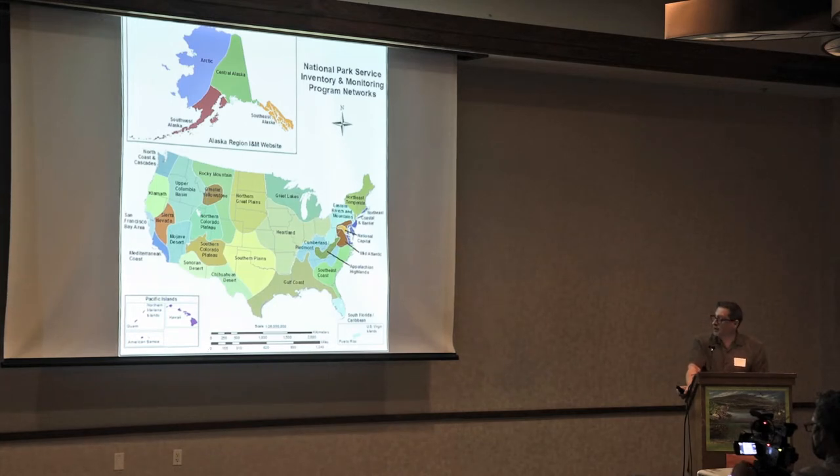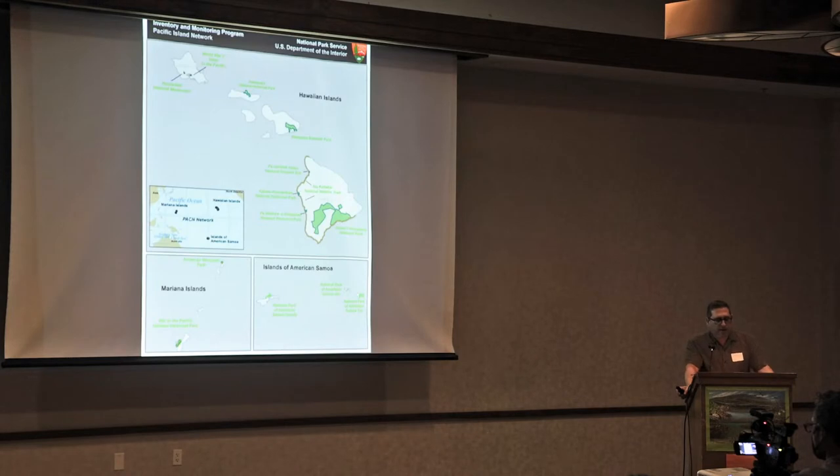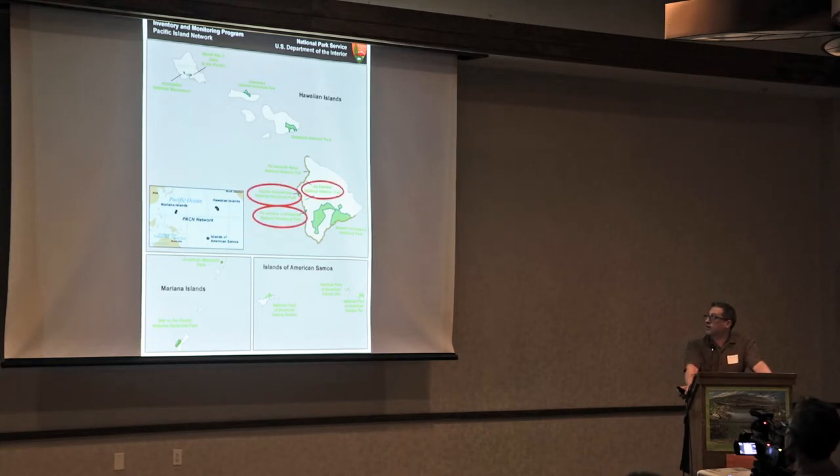We are in the Pacific Island Network, consisting of the national parks of the Hawaiian Islands, War in the Pacific on Guam, American Memorial Park in Saipan, and American Samoa. The anchialine pools that we monitor occur in Kaloko-Honokōhau, Pu'uhonua o Hōnaunau, which we've heard about during the conference, and the Ala Kahakai National Historic Trail, which doesn't have its own land but allows us access to almost the entire west coast to sample pools.